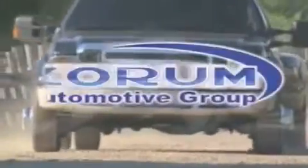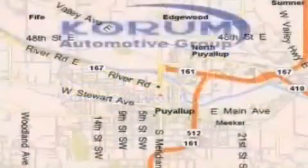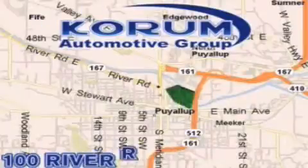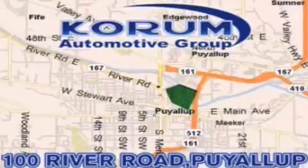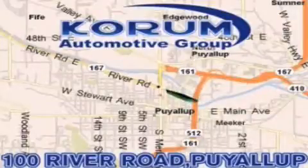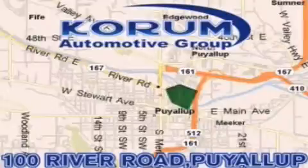Coram Automotive Group is located at the corner of River Road and Meridian in Puyallup. Coram has been serving our customers since 1956, providing excellence in sales and service of new Fords, Mitsubishi and Hyundai products along with a huge selection of pre-owned vehicles. Come visit the Coram Corner, or email our internet staff at iteam@coram.com.